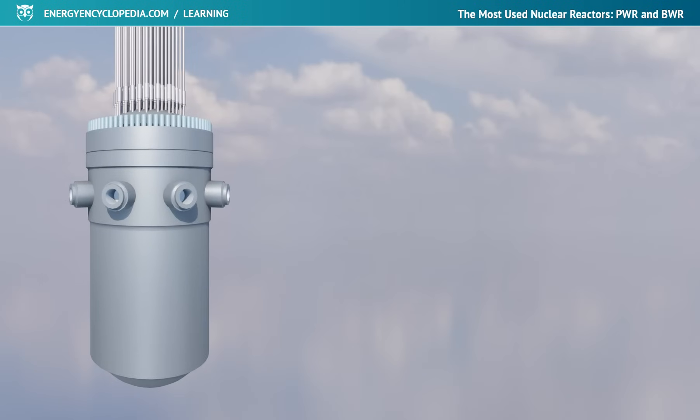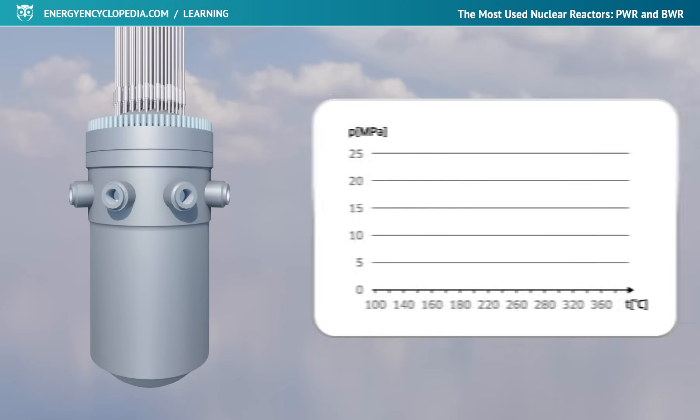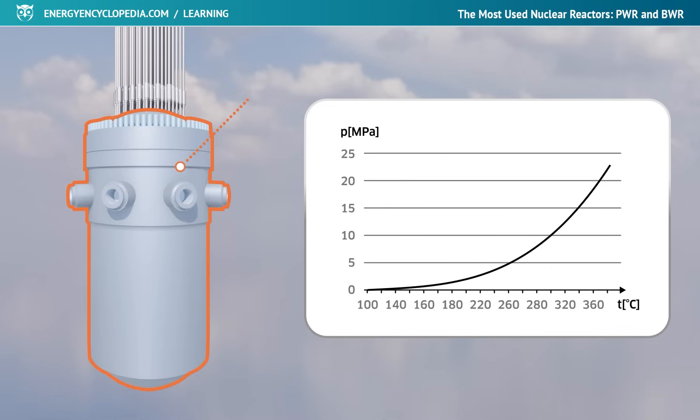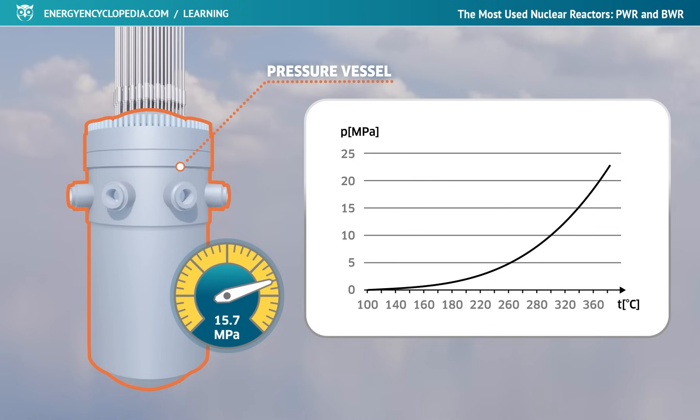The main task of pressurized water reactors is to heat the circulating water to the highest possible temperature. The achievable water temperature is directly dependent on its pressure, and therefore the core must be placed in a thick-walled pressure vessel withstanding approximately 150 times atmospheric pressure. At this pressure, with a certain safety margin until boiling, the exit temperature of the water from the reactor is around 320 degrees Celsius.